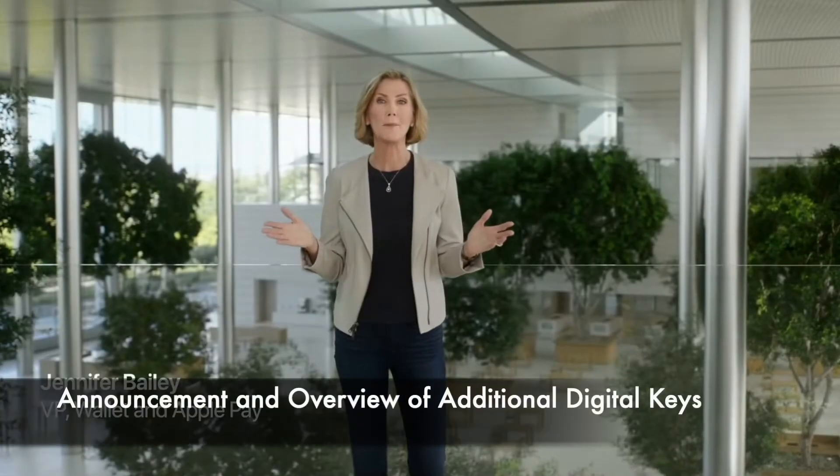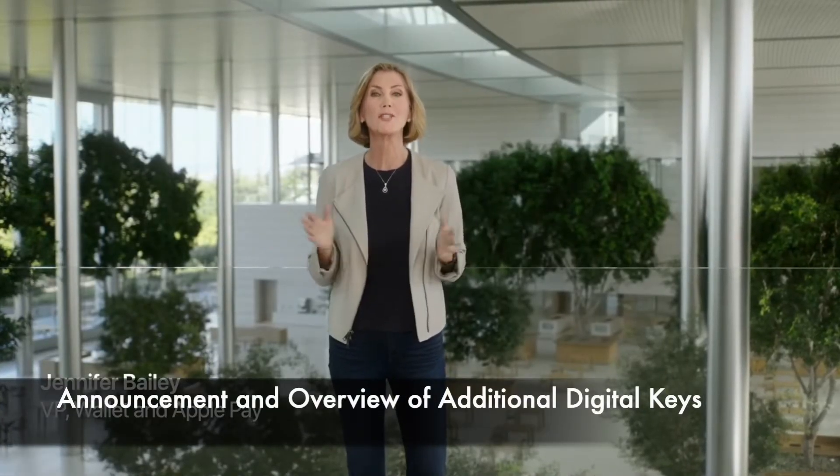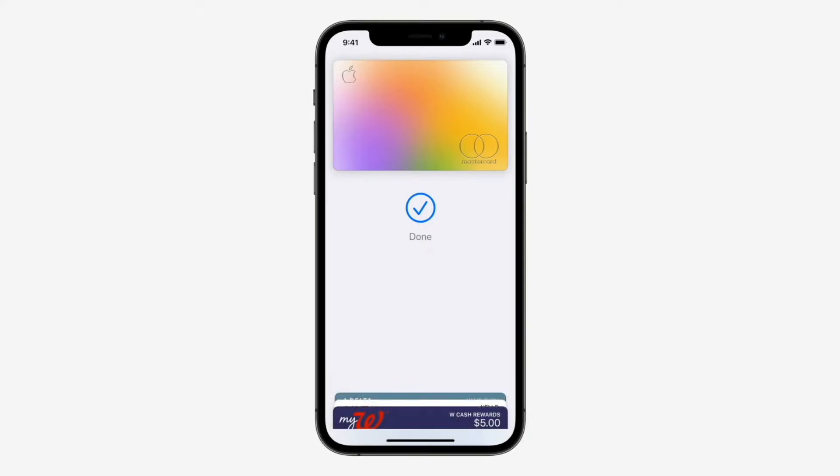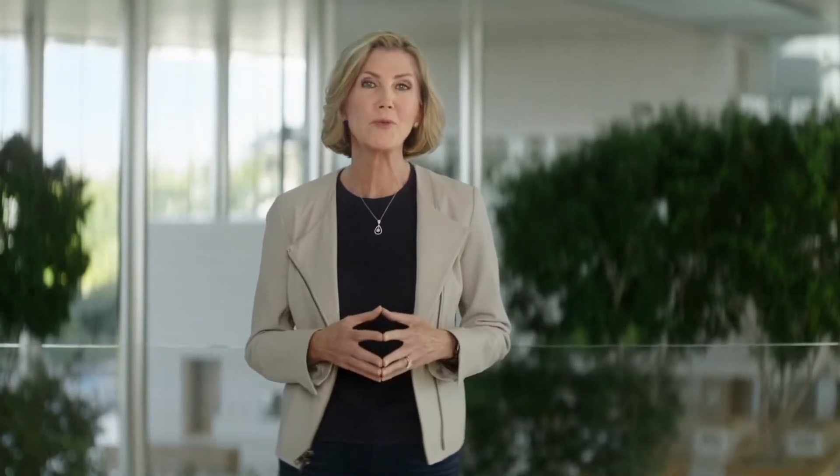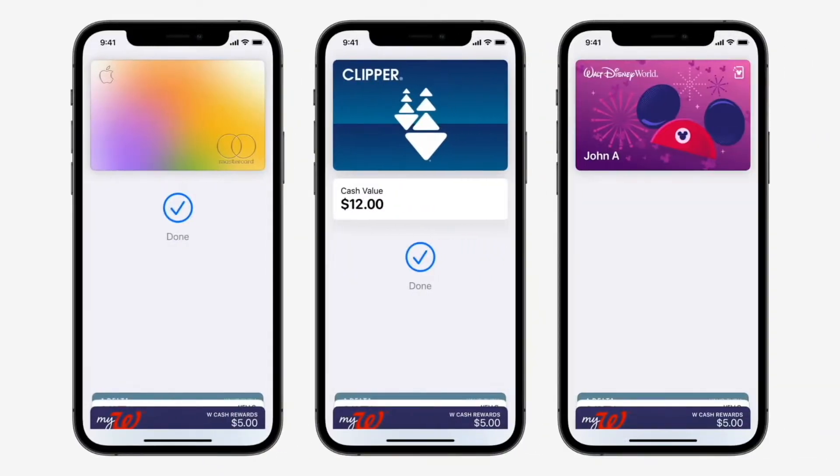With the Apple Wallet app, we set out to replace your physical wallet. Starting with Apple Pay, we added payment cards to make payments safer and more secure. Next, we brought transit cards with express mode to your iPhone — you just breeze through the turnstiles in San Francisco, New York, Beijing, Tokyo, and more. And just recently, Walt Disney World added their park passes, creating magical moments as you tap to enter, ride, and explore.